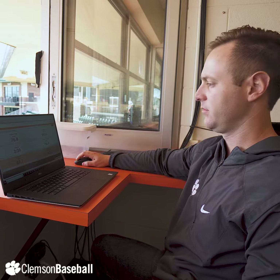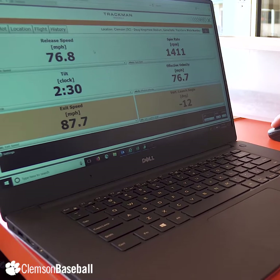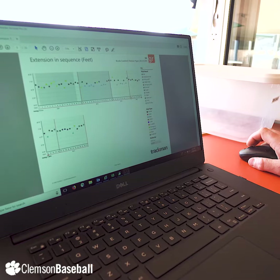It can track from the speed of the pitch to the spin rate, to the vertical and horizontal angles of the batted ball and the pitch, the release height, the tilt of the pitches, the exit speeds, and the estimated distance of the batted ball that was in play.